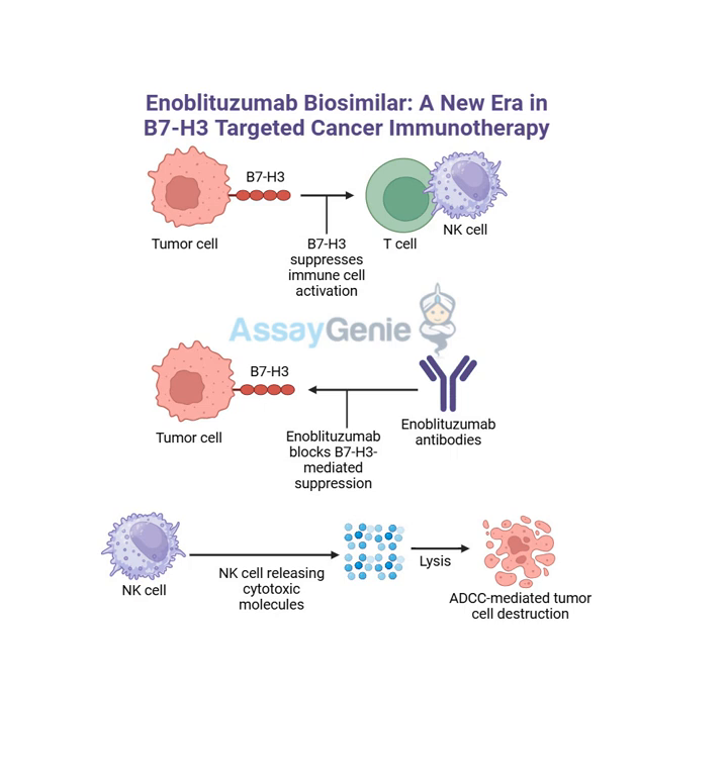The early research on combining enoblitazumab with other therapies is quite promising. One example is combining it with a type of immunotherapy called a PD-1 inhibitor. PD-1 inhibitors are designed to block a protein that acts like a brake on the immune system - they basically release the brakes, allowing the immune system to mount a more powerful attack against the cancer cells. So using enoblitazumab and a PD-1 inhibitor together would be like removing the cancer shield and then unleashing a supercharged immune system to fight back. This combination is showing promise in treating lung cancer and melanoma.